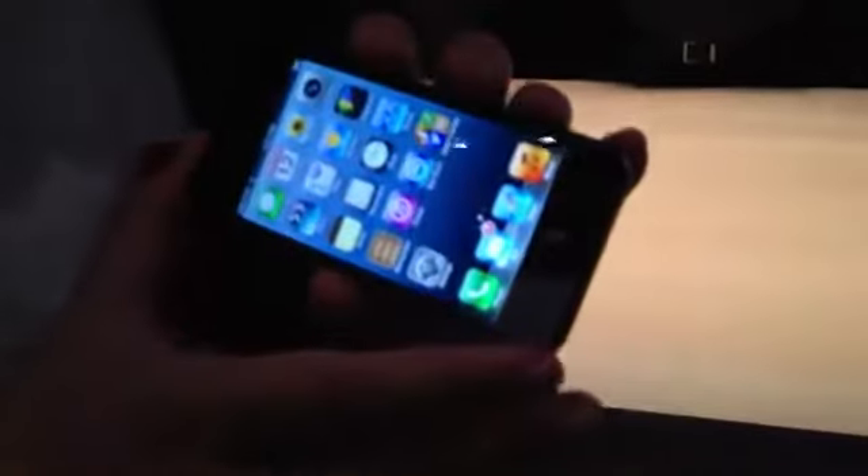I'm Scott Stein and this is a very quick look at the brand new iPhone 5 that will be available on September 21st. True to expectations, this is a larger 4-inch screen.